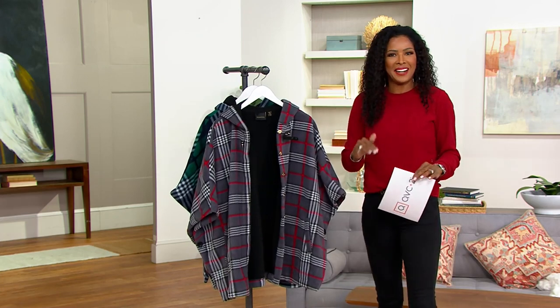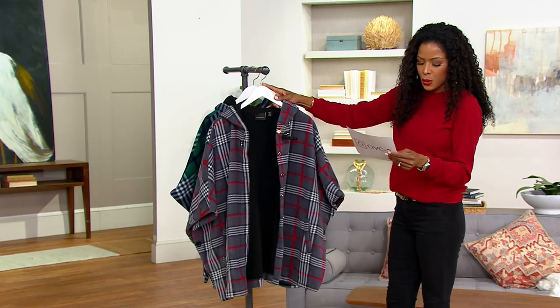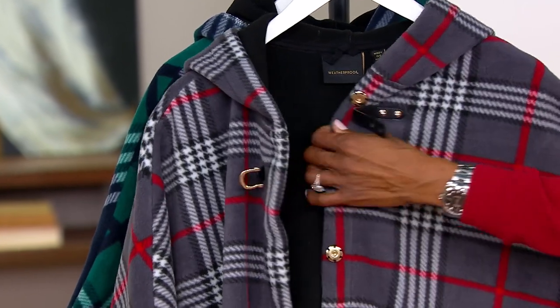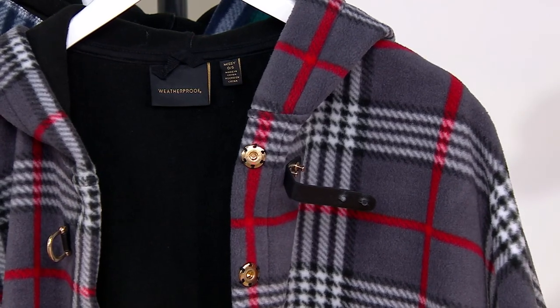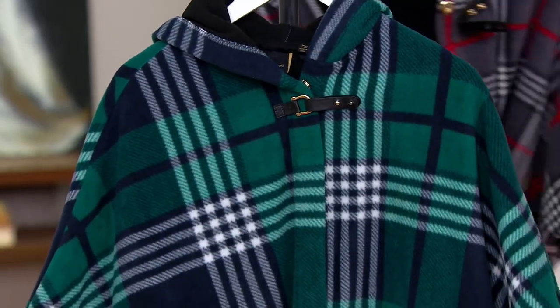You're gonna look amazing in this. Let's go through our color choices. Here's gray tartan plaid — you're getting that beautiful charcoal gray with burgundy stripes that run through it to create a gorgeous plaid. Fewer than 300 remain if you're loving that gray.